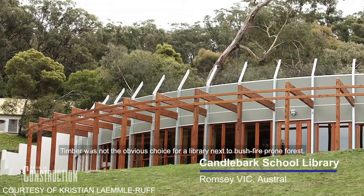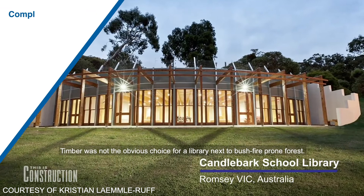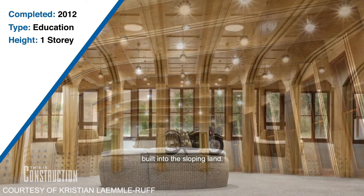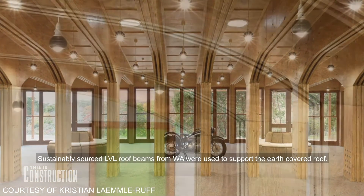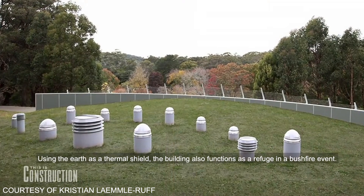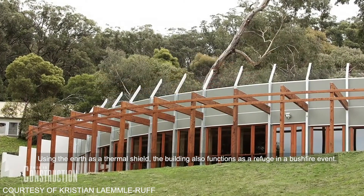Timber was not the obvious choice for a library next to bushfire-prone forest. Architect Paul Haar proposed an underground timber frame structure built into the sloping land. Sustainably sourced LVL roof beams from WA were used to support the earth-covered roof. Using the earth as a thermal shield, the building also functions as a refuge in a bushfire event.